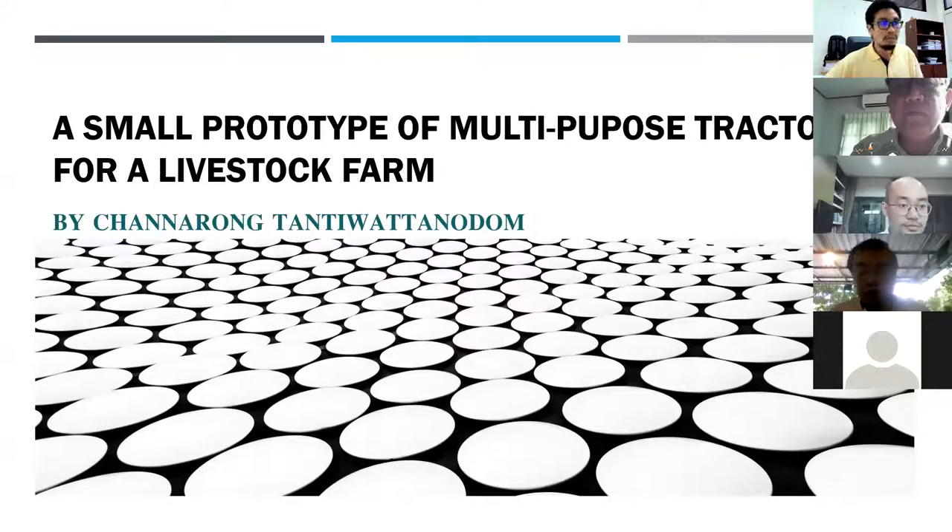Good afternoon, everybody. I am Chen Rung Tante Watanodong from the Industrial Technology Management Department, Ratchapatchombung University. Today I would like to present my research, and I've changed my topic to: the prototype of a small tractor with multi-purposes for livestock farms.